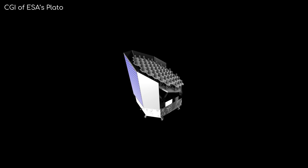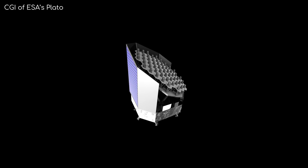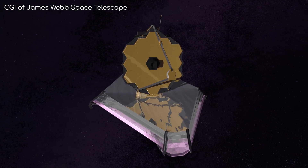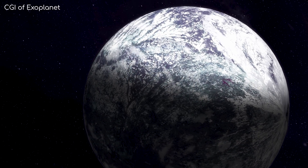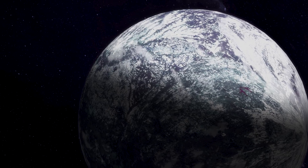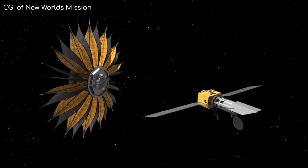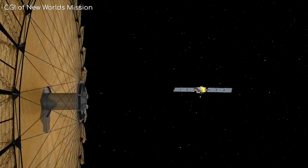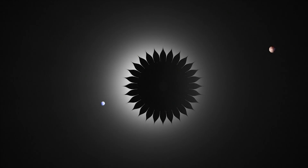TESS won't be the only exoplanet hunting mission either. The ESA will be launching their own version of this mission in 2026 called PLATO. And once the James Webb Space Telescope is finally in operation, it will look at trying to image these exoplanets to see what kind of atmosphere they have. One last exciting proposal, which hasn't been approved yet, is the New Worlds mission — it would be a large occulter that would block the intense light of a distant star in order to see the planets around it, working with missions like the James Webb Telescope, or having its own dedicated telescope.